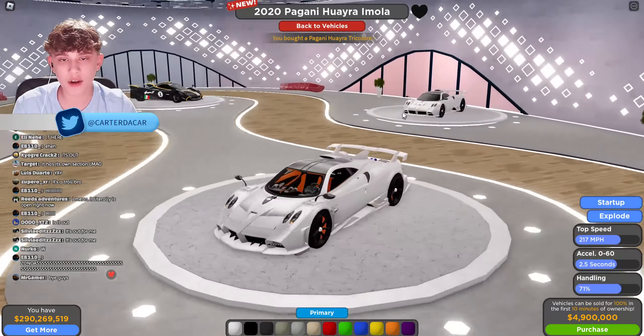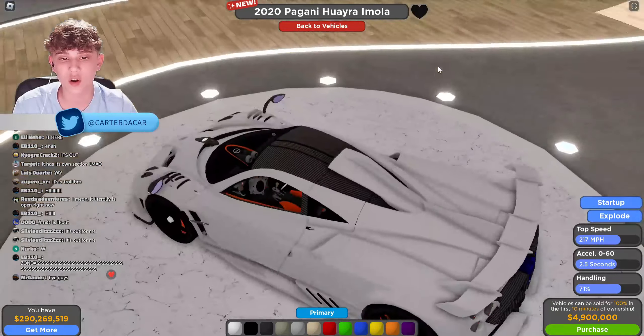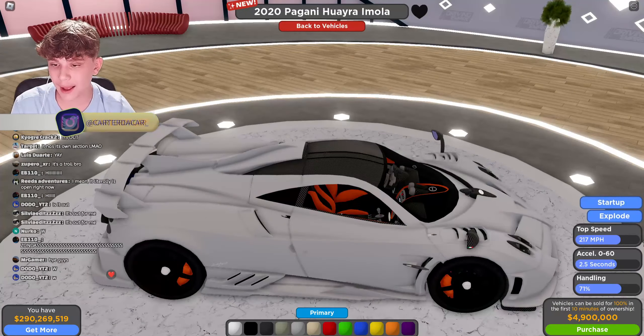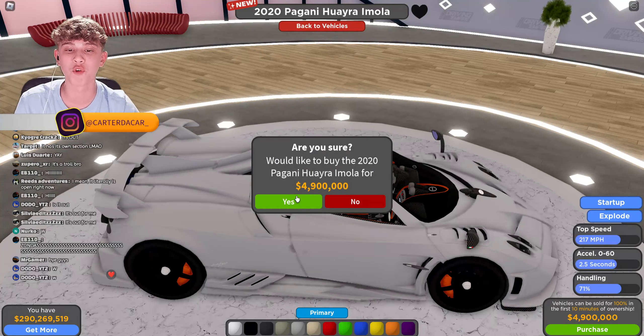Next up, the 2020 Pagani Huayra Imola. It's just so cool seeing the real name of the cars up there. Top speed of 217 miles per hour, 0 to 60 in 2.5 seconds, handling 71, and 4.9 million to purchase.